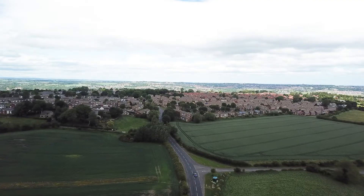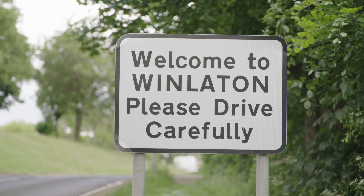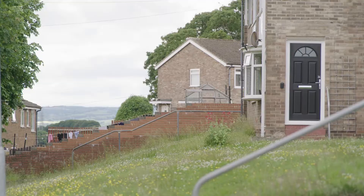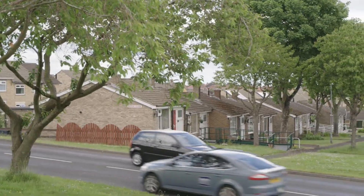The HyDeploy project is looking to demonstrate that we can introduce 20% hydrogen into the gas network without making any changes to customers' appliances. We're going to be blending to the village of Winlayton, which is just up the road from our Low Thornley site, and we'll be introducing a blend gradually moving up to 20%. There's no impact with blending customers — they can operate their appliances, their cookers, their boilers, just the same as they can today, and they'll be reducing carbon emissions just by using our gas.